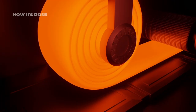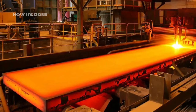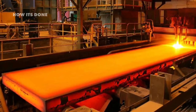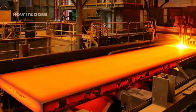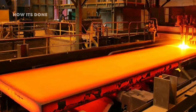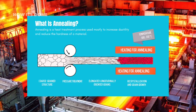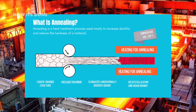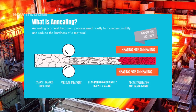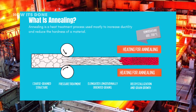The extreme pressure doesn't just change dimensions — it actually improves the steel's microstructure by breaking down large crystal grains into finer ones, significantly increasing strength. Throughout rolling, sophisticated laser measurement systems continuously monitor thickness, ensuring perfect uniformity. After hot rolling, the steel undergoes annealing, a heat treatment process where it's heated and slowly cooled in a carefully controlled atmosphere. This relieves internal stresses, prevents warping, and gives the steel optimal mechanical properties. At this stage, the steel has the right shape and internal structure, but its surface still needs significant work.